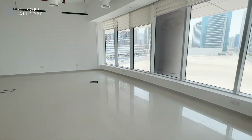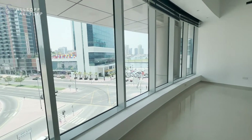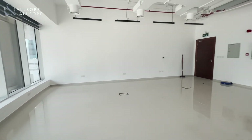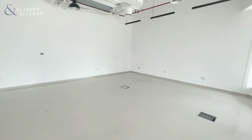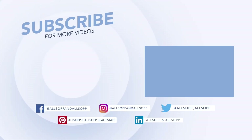This property also has lake views and is available right now. If you have any questions or you'd like to arrange a viewing, contact me on the details below. Thank you.